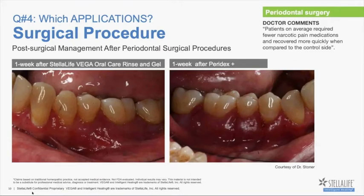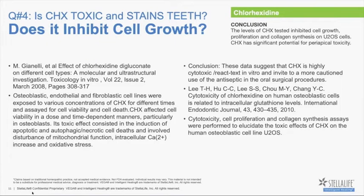Here's another example — a pinhole technique split-mouth case study donated by Dr. Stoner, who is a periodontist. You can definitely see the differences between one side that received our rinse and gel at one-week post-op wound healing compared to the other side that received a Peridex product plus — meaning additional product was used during this time. But you can see how much the inflammation has been controlled, how the tissues have healed, and a significant difference in wound healing. We also want to talk about chlorhexidine because we get a lot of questions about it, and we've always felt this was the gold standard when it came to controlling bacteria in the oral cavity.